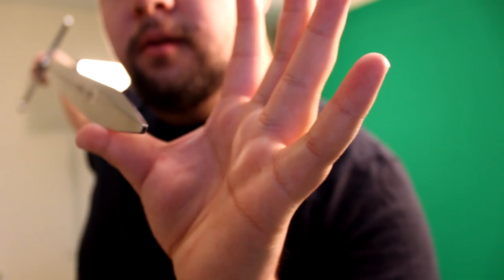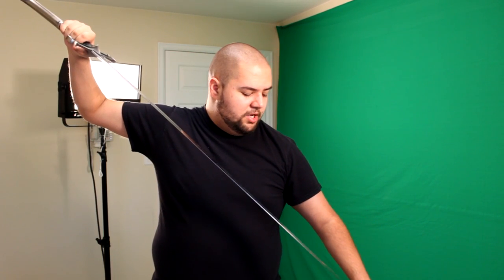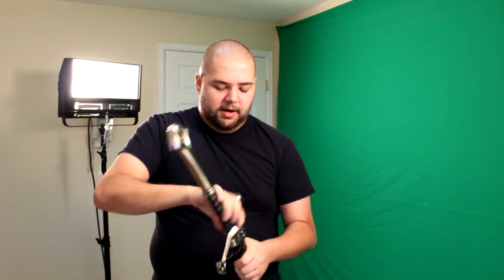And then it's a dulled end, so not sharp. That is the sword. It's really cool. I really like the sheath — it's pretty awesome. Just like this, it has a bit of a belt thing right there. Cool stuff.